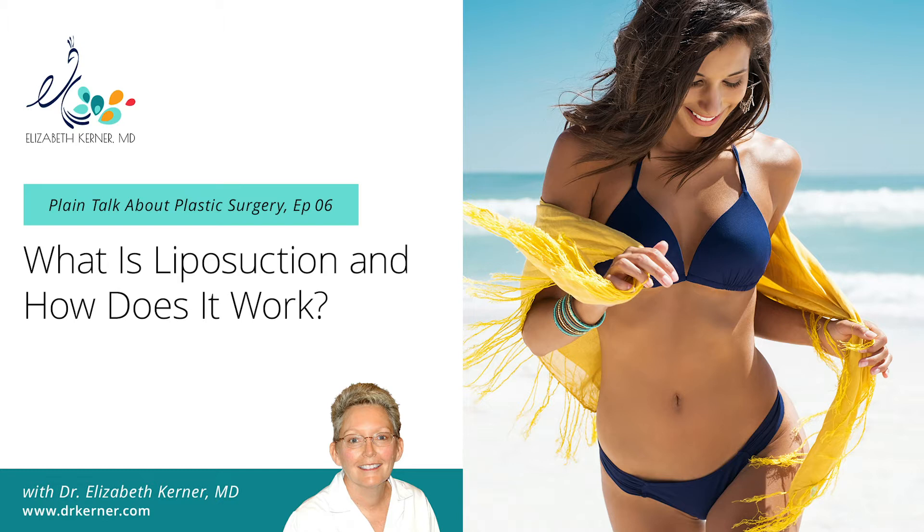Welcome to Plain Talk about Plastic Surgery, your source for down-to-earth information and explanations about plastic surgery procedures and operations based on my three decades of experience. I'm Dr. Elizabeth Karner, and in today's podcast, we're going to discuss liposuction.